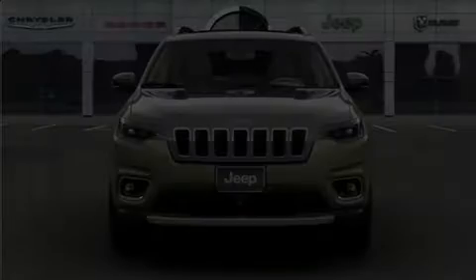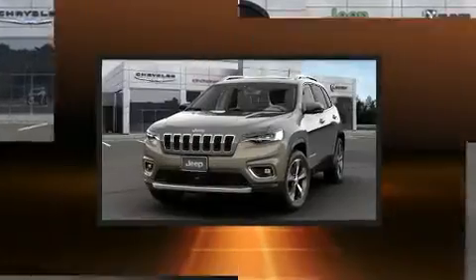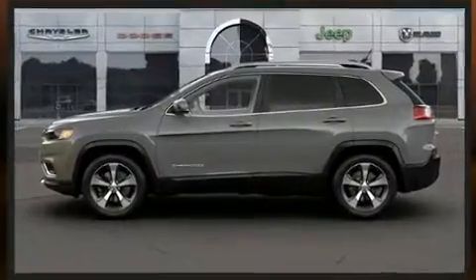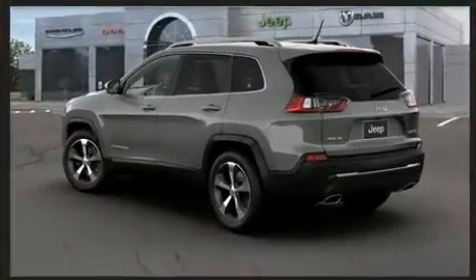Experience driving perfection in the 2021 Jeep Cherokee. Jeep prioritized comfort and style by including leather upholstery, a tachometer, power front seats, an outside temperature display, a power rear cargo door, remote keyless entry, and a split folding rear seat.